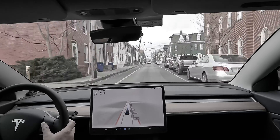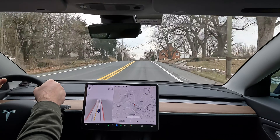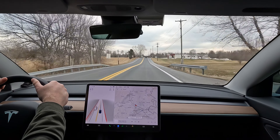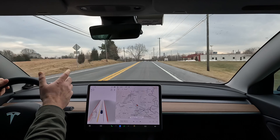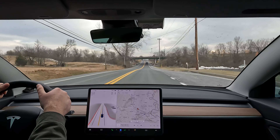Tesla has released the release notes for the next FSD update. I haven't gotten it yet — I'm still on 10.9 — but the release notes for 10.10 have come out. The big change is that they are meeting the requirement from the highway safety transportation administration regarding rolling stops.